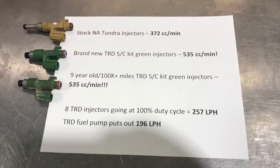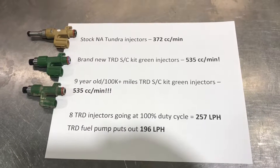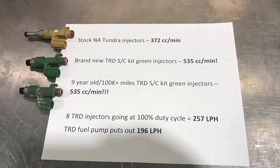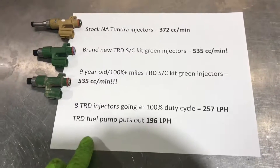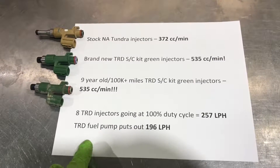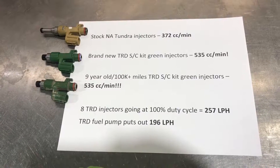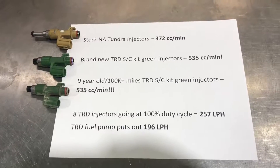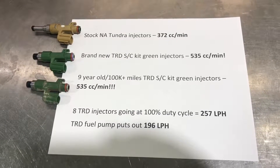That's a really interesting result. A lot of people tell you that you've got to clean them, you've got to do this and that — but these have been on my truck since 2011 and they're still good. Combining this with our research from the last experiment, at 100% duty cycle the eight injectors will be pumping out almost 260 liters an hour, but the TRD SC pump doesn't even do 200. So the very first thing to upgrade is the fuel pump, before you do the injectors.